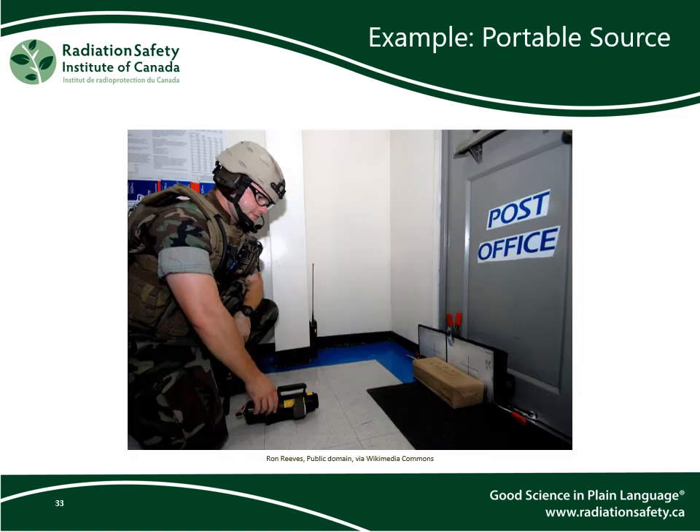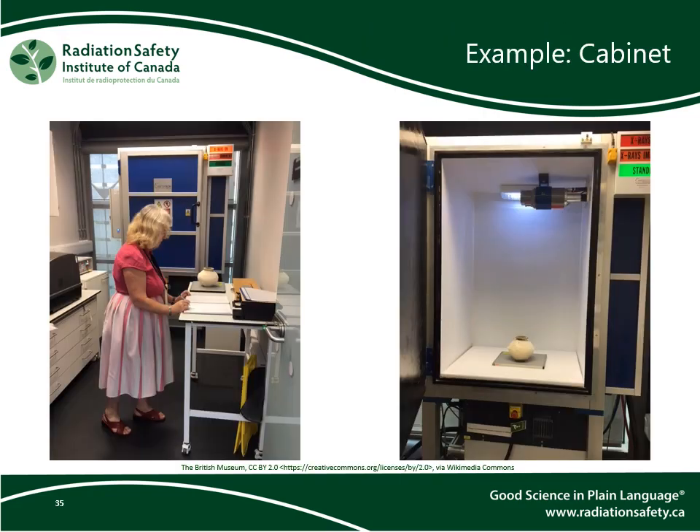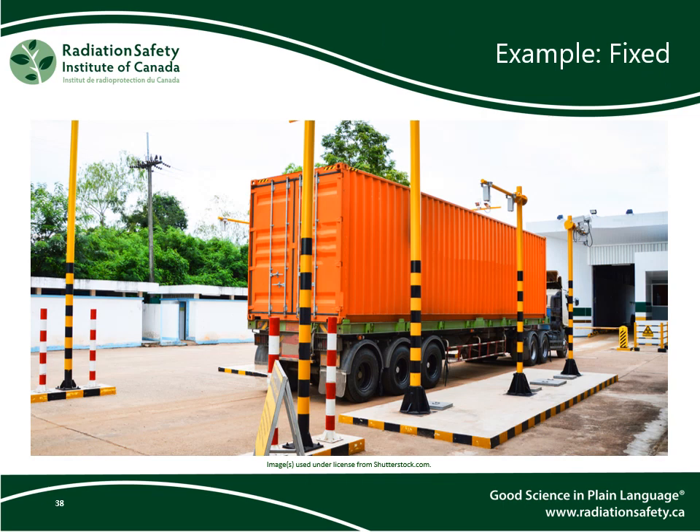Here is an example of a portable x-ray used to image a suspicious package, and another portable x-ray used for the same purpose. Here are two pictures of a cabinet x-ray used by the British Museum to analyze artifacts. Here is an example of a walk-in x-ray cabinet, and another example of a bank of walk-in cabinet x-rays. Here is an example of a fixed x-ray used to image the contents of a transport truck.